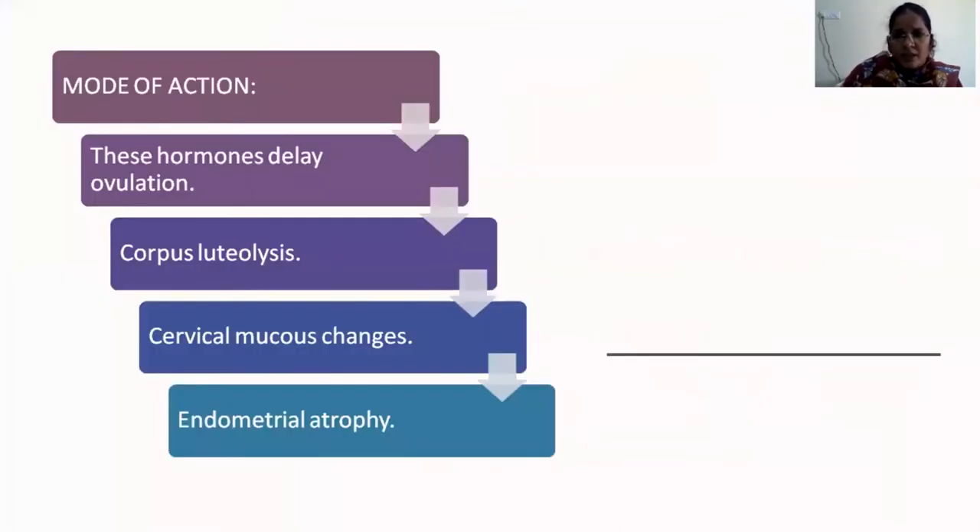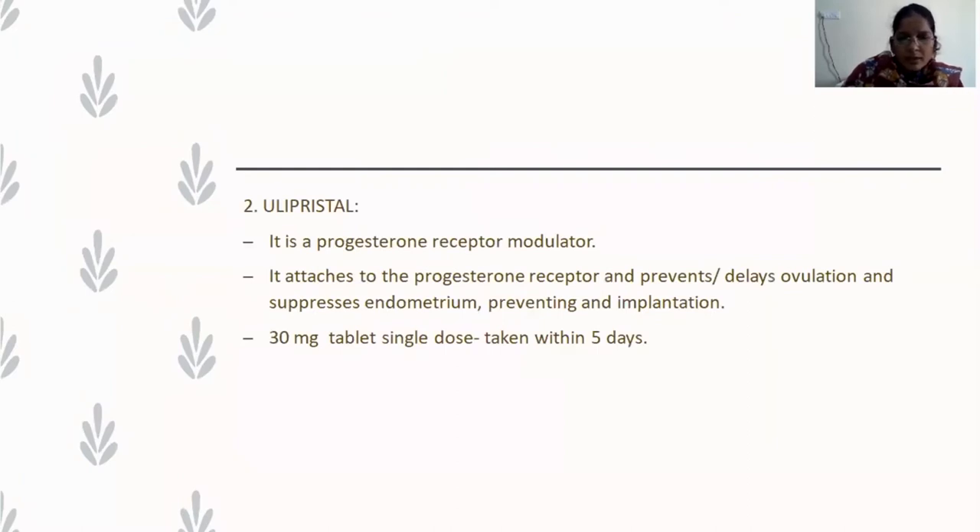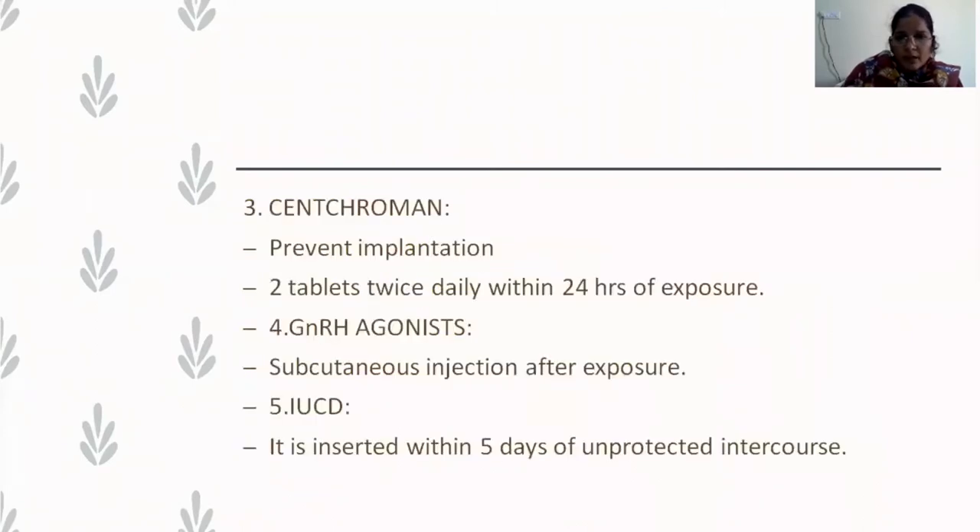If OC pills are not available, other drugs used include mifepristone (RU-486), which doesn't prevent fertilization but blocks the action of progesterone on the endometrium; the dosage is 25–50 mg single dose. Next is ulipristal acetate, a progesterone receptor modulator that delays ovulation, prevents implantation, and brings about atrophic changes in the endometrium — single dose of 30 mg, taken within three to five days of unprotected intercourse.